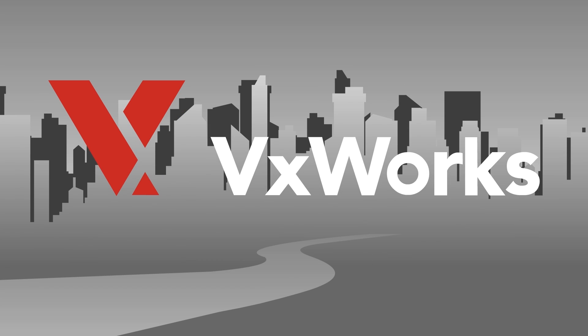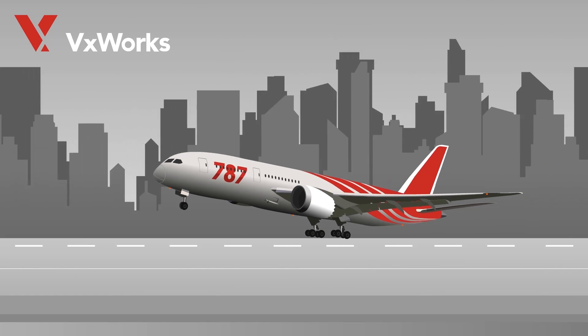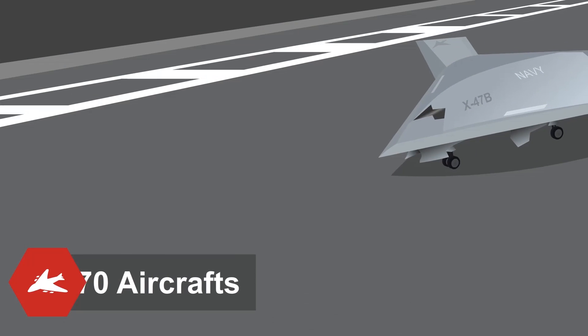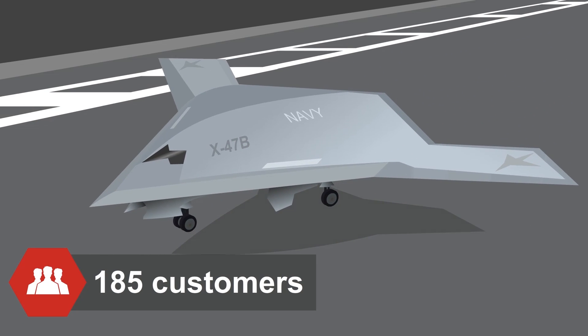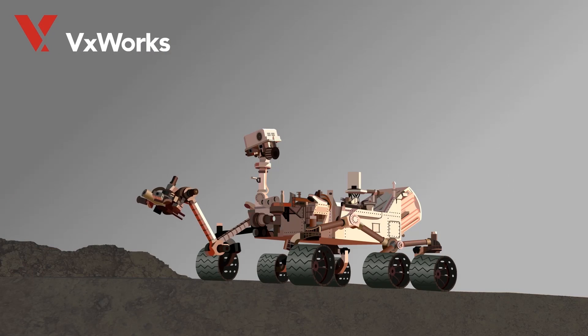VXWorks is used in many industries and around the world. In the aerospace and defense industry, it is used in 70 aircraft and by over 185 customers, including unmanned combat aircraft and in space exploration, such as the Mars Curiosity rover.